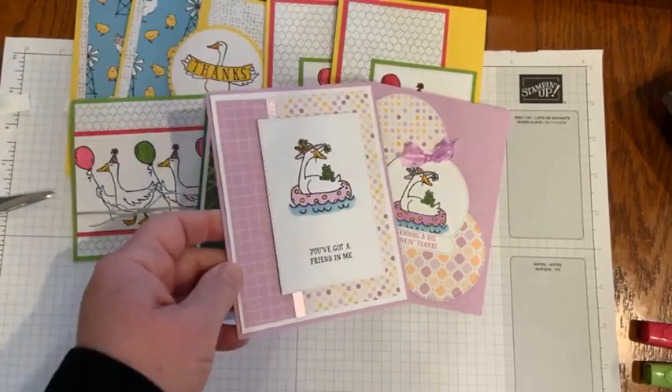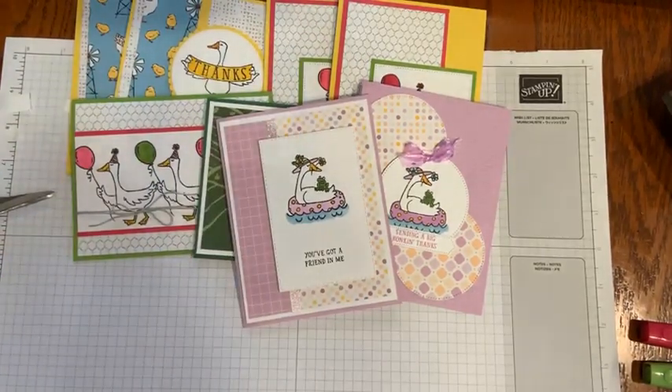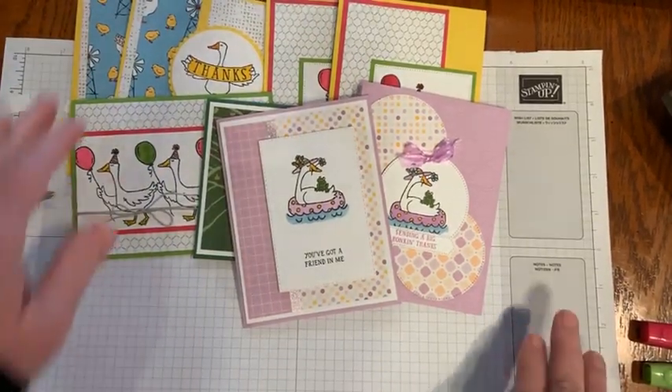Throughout the week, these will all be on my blog at KimPlaysWithPaper.com.